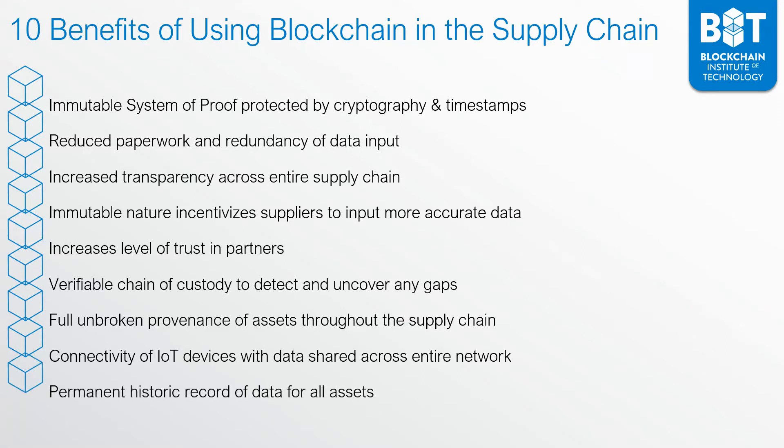Furthermore, you have a permanent historic record of the data for all the assets, and this can be very valuable over time. Additionally, you also have the ability to use smart contracts, which enable things such as instant payments. This can make the whole process a lot more efficient, and suppliers will be a lot more willing to work with you if you can enable instant payments when they provide services. There are many things you can do with smart contracts and automating processes using blockchain.